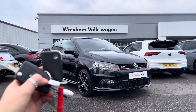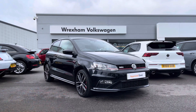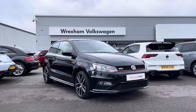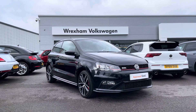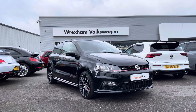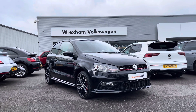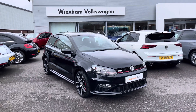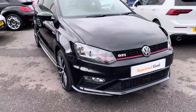Hi and welcome to Rexon Volkswagen. Don't forget to hit the like button and subscribe to our channel so you never miss a video. My name is Shannon and today I will be showing you around this Volkswagen approved used Polo GTI. This is a 1.8 litre petrol manual, 192 PS, finished in a deep black paint. This vehicle does come with a two-year Volkswagen warranty as well as two years roadside assistance. If you'd like to find out more information, please give us a call at 01978 340 600.